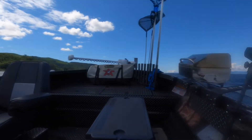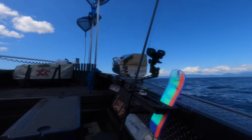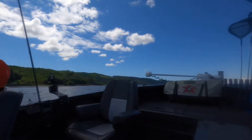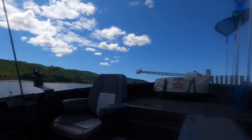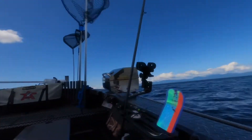Okay guys, we just got to our location. Now let's start bottom fishing right back there.